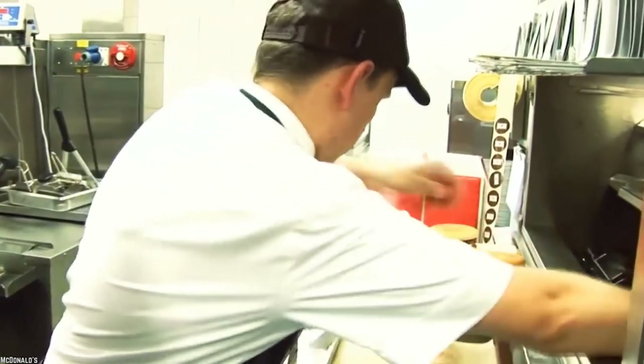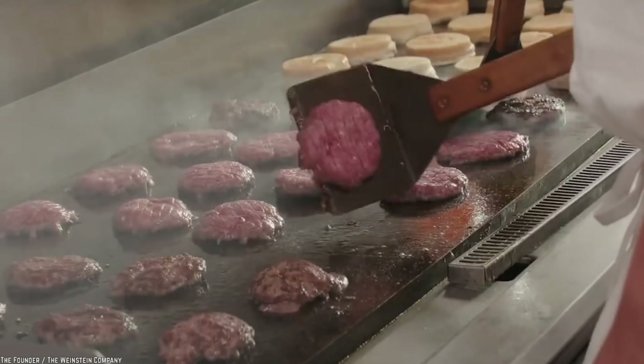Working all day at McDonald's, handling fast food, and getting to see how it's made has probably wisened them up into not consuming many items on the menu, including the Shamrock Shake.